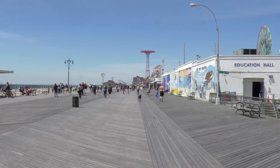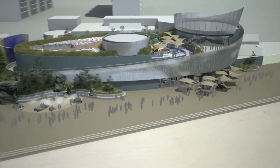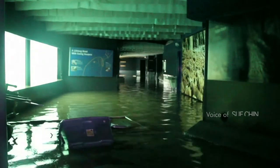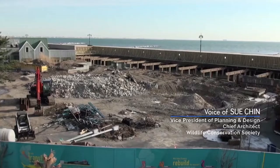We were all set for the aquarium's biggest capital expansion project in our history — an exhibit designed to inform New Yorkers about the ocean around us — when the ocean around us rose up. Sandy hit the East Coast on October 29, 2012, three days before we were scheduled to break ground.